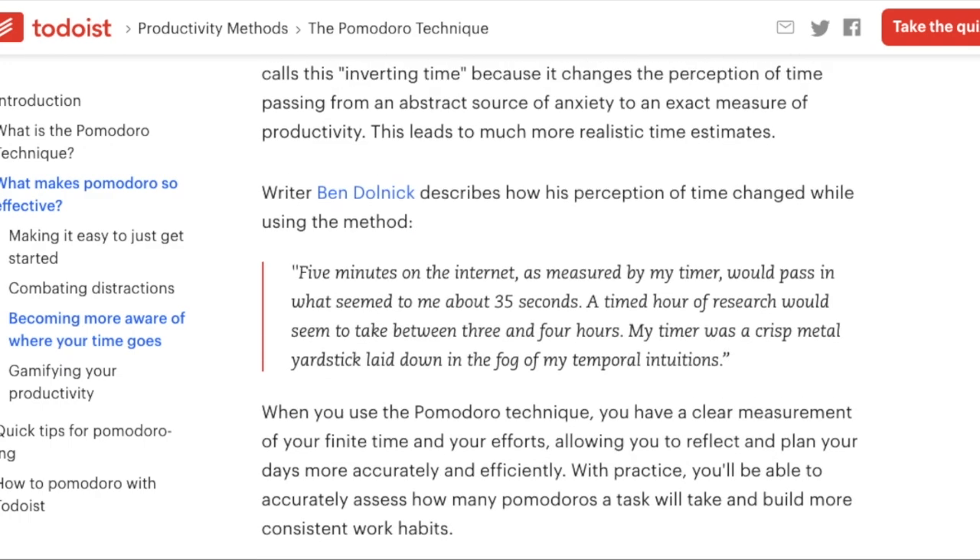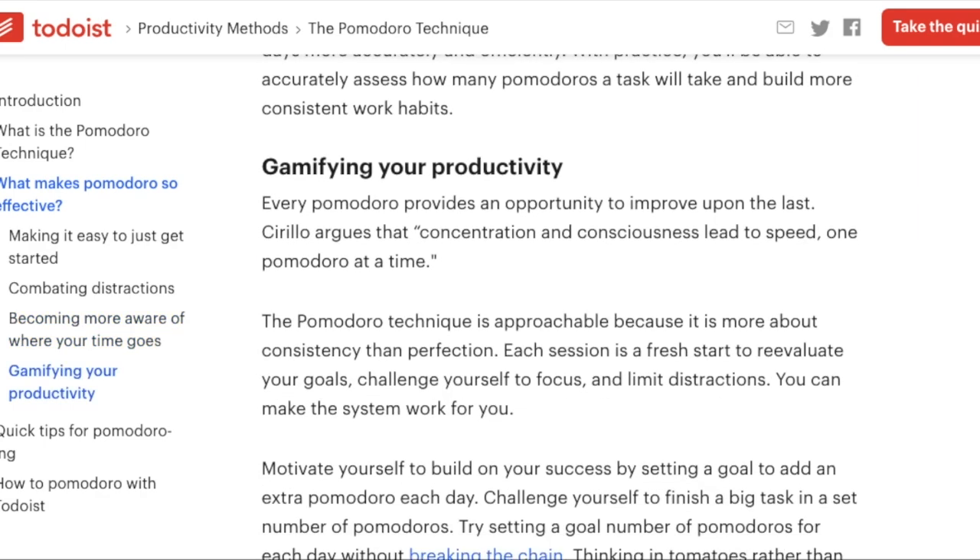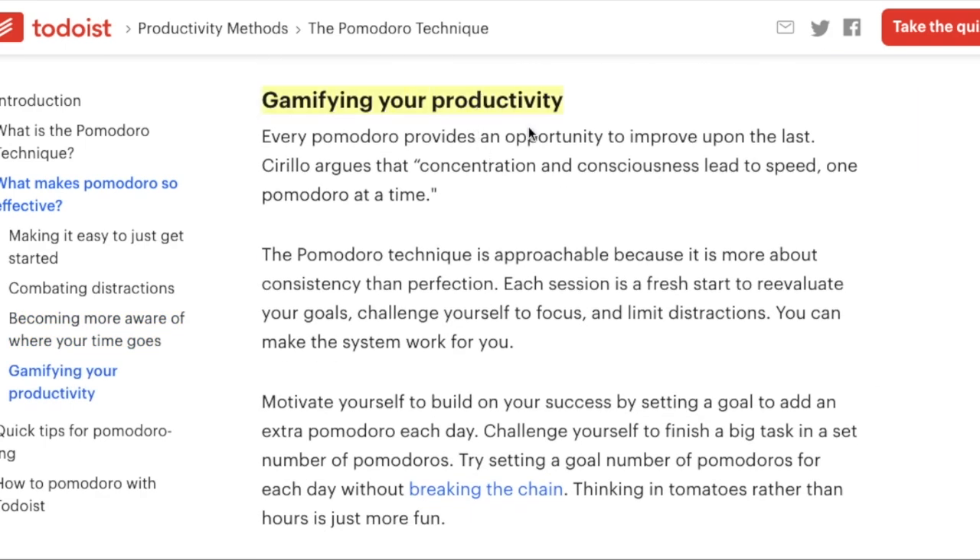The last benefit is that it really gamifies your productivity. A lot of coders like optimizing and tracking things — it's kind of a coder mindset. When you're able to show what you've gotten done with your time, it feels really good. You're able to say, 'I got this many Pomodoros done today,' and it just gives a real sense of gratification.